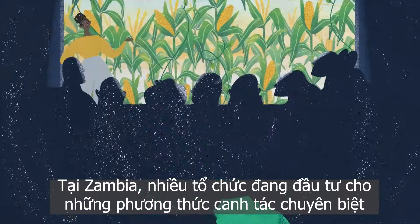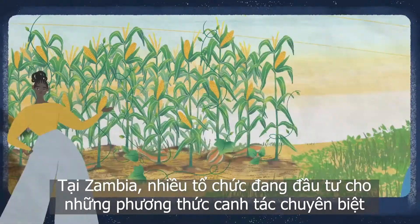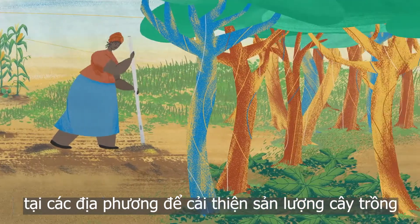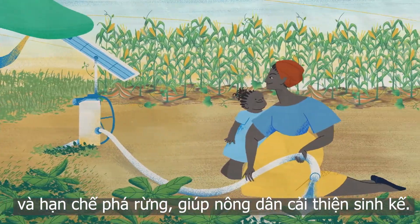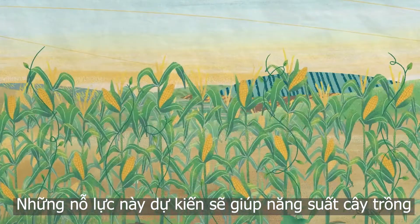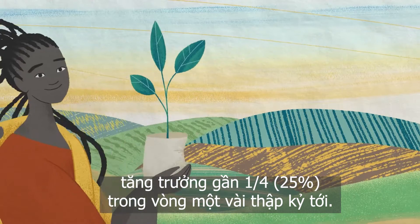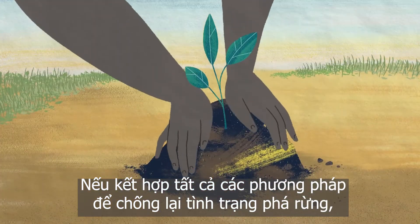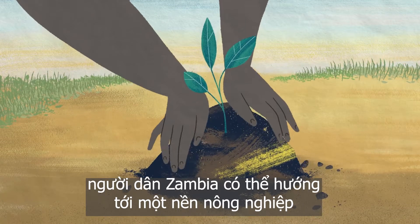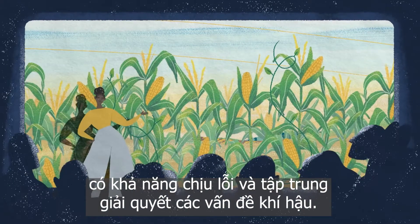In Zambia, numerous organizations are investing in locally specific methods to improve crop production, reduce forest loss, and improve livelihoods for local farmers. These efforts are projected to increase crop yield by almost a quarter over the next few decades. If combined with methods to combat deforestation in the region, they could move the country toward a resilient, climate-focused agricultural sector.